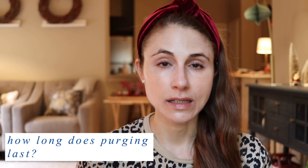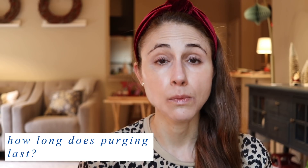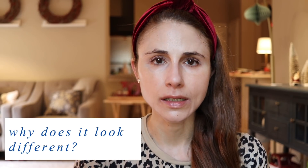The good news is that purging is temporary. It typically lasts around two to three weeks, during which you'll notice more pimples. The acne you see during purging may look different from the acne you typically get — it may be more red and inflamed.